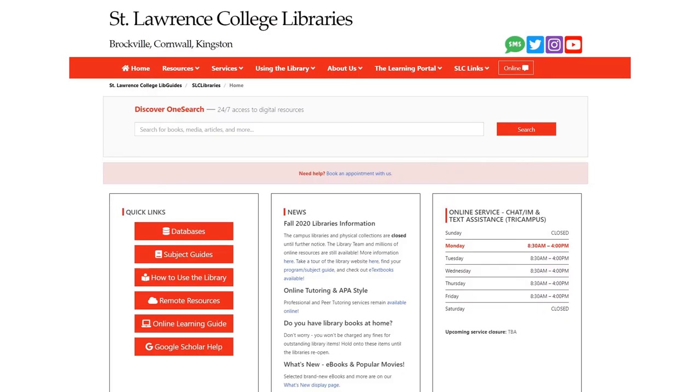We've got an enormous amount of resources online, and we're going to walk you through some highlights, including ways that you can connect with us for more help finding what you need. The first thing to point out is the Discover One search bar, which will allow you to do a general search of most of our collections. It's often the best place to start.